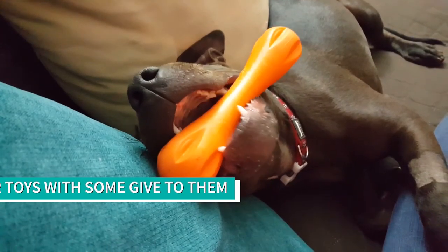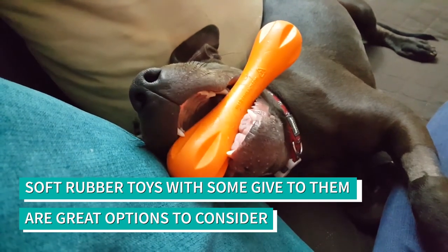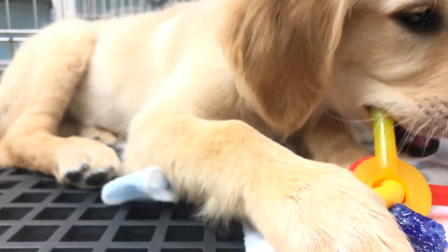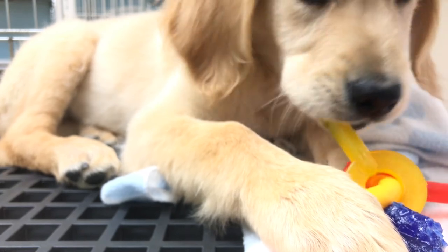Better ideas are things that are rubber or softer and have more give to them, so that when the pet chews aggressively, it's the toy that gets destroyed and not the tooth. Those items need to be used with supervision.